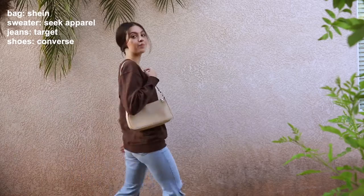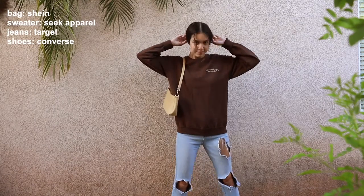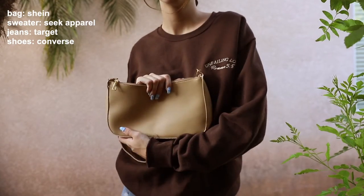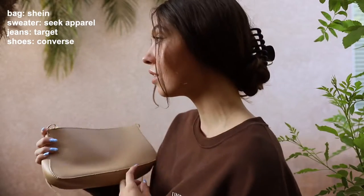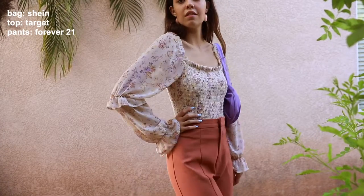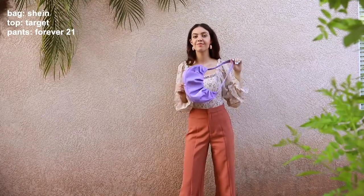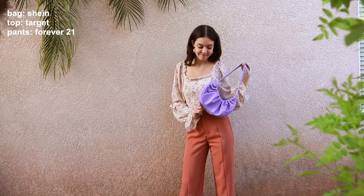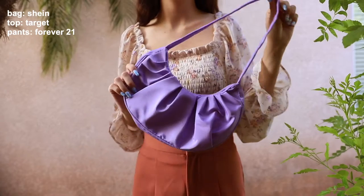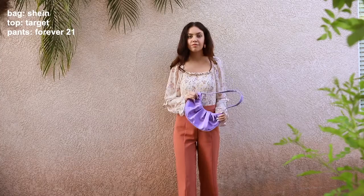For this one, I thought it would be fun to do a neutral brown tone fall styled outfit. I have all these browns with a pop of blue for the jeans — the brown sweater, the brown bag, and the brown shoes. This last one is just putting together a color scheme. I really loved pairing these pinks and purples together; even though they're all different shades, they all tie into the top. I also paired some earrings with it to tie it all in together.